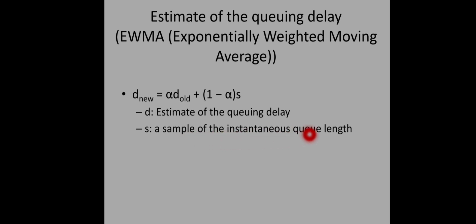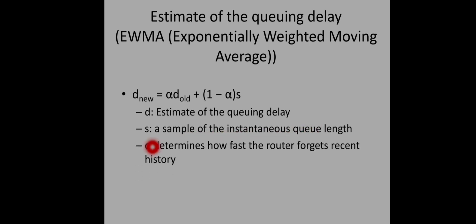Here, D is the estimate of the queuing delay, S is the instantaneous queue length sample, and alpha determines how fast the router forgets recent history. If alpha is 0.5, equal weightage is given to previous history and the current queue length. Using this equation, the router predicts the queue length in the nearest future. Whenever D moves above some threshold value, the router understands that congestion is going to happen.